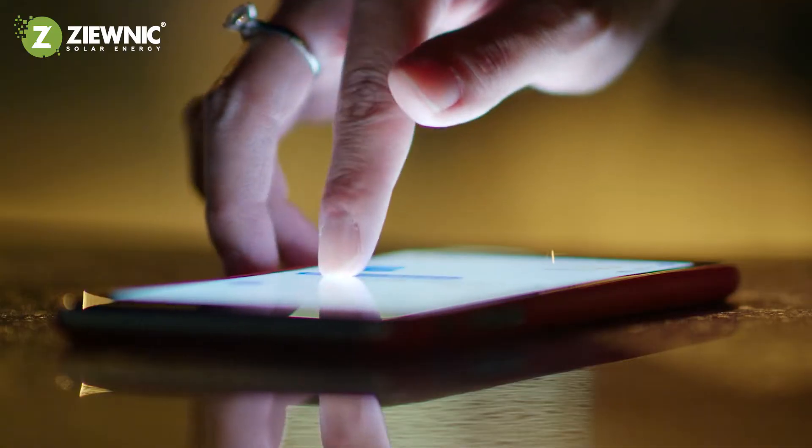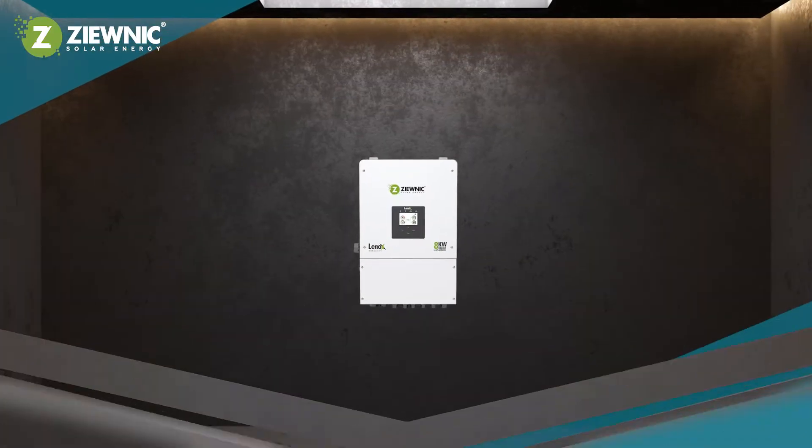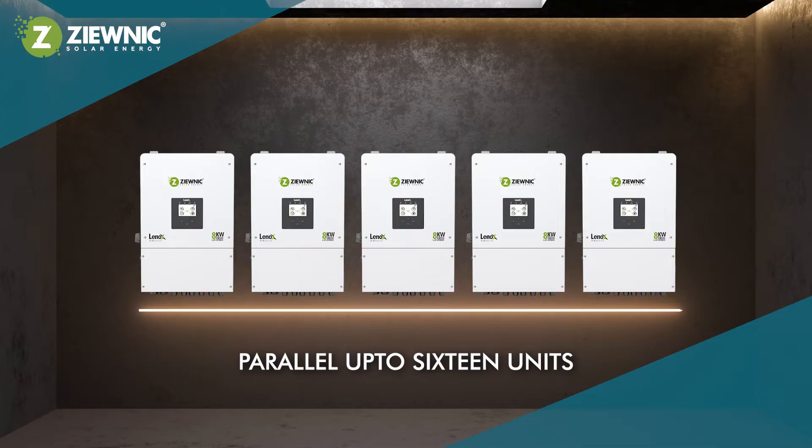Monitor your energy yields anytime, anywhere — because with ZUNIC, you're always in control. Need more power? Parallel up to 16 units to increase capacity, ensuring your energy needs are always met.